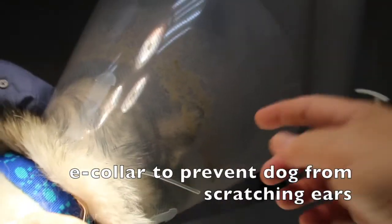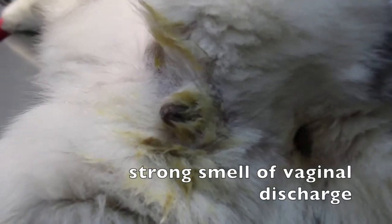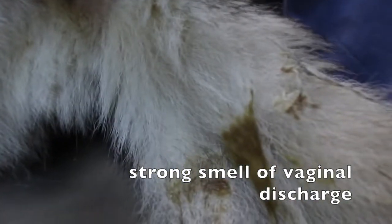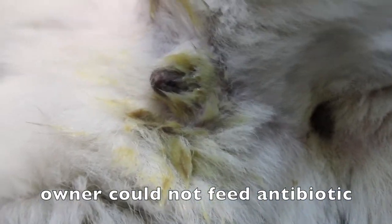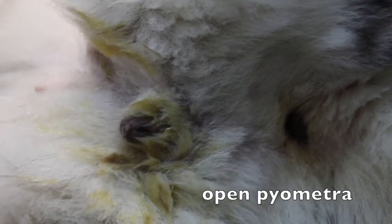The e-collar is to prevent the dog from scratching the ear. There was a strong smell of vaginal discharge and it was yellowish, because the owner couldn't administer the antibiotics due to the dog being very fierce and biting. This is called open pyometra — 'open' means the cervix is open and the discharge is draining out.